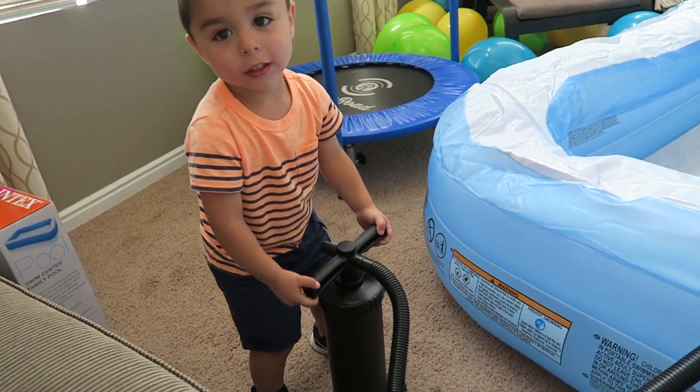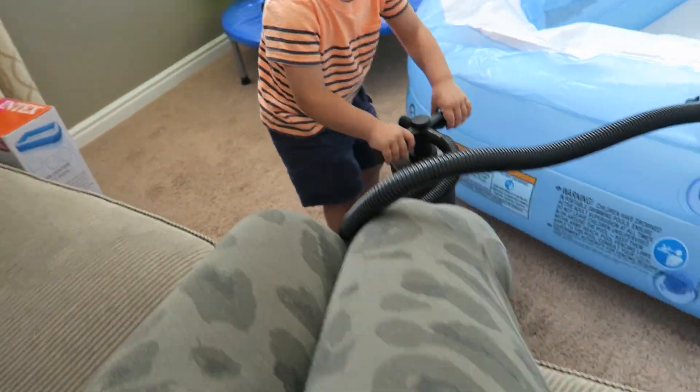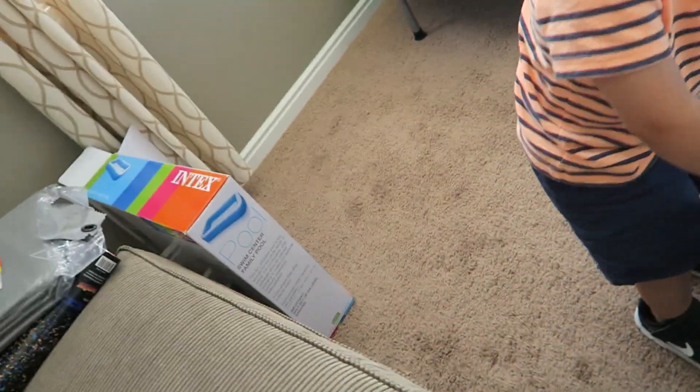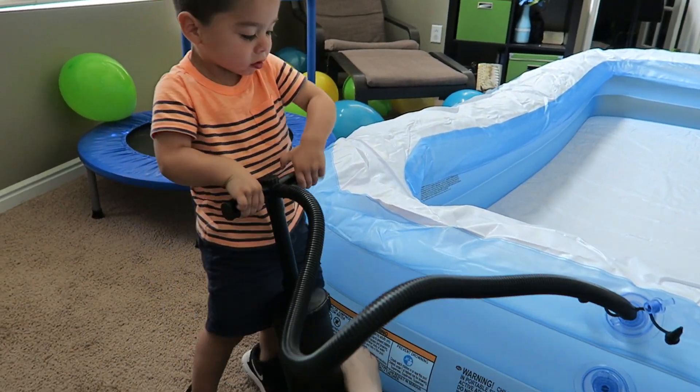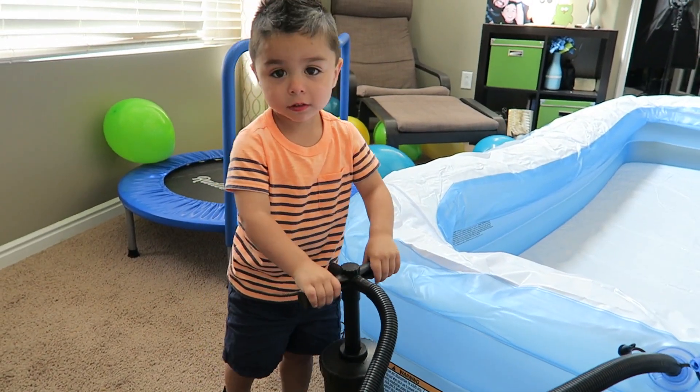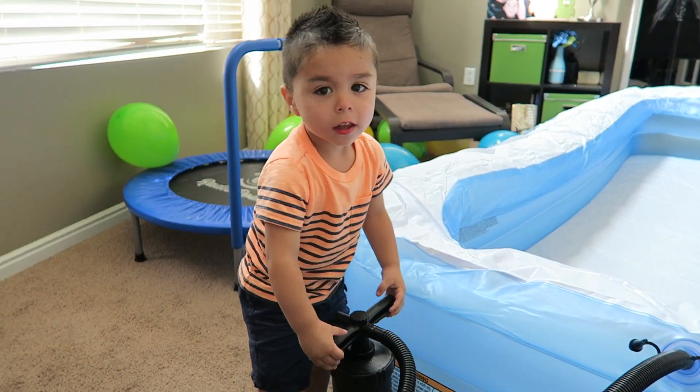I did the first two layers, and he's been blowing this one up all by himself. He's so proud of himself. Show me those big muscles from pumping! Big muscles!